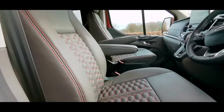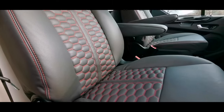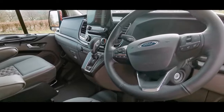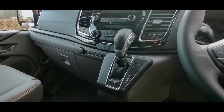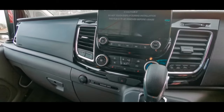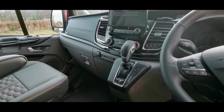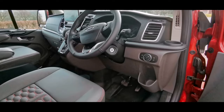Moving on to the seats — the stitching on these with the leather, red and black, it really is nice, and we've got the same on the back as well. We've got a leather steering wheel with all the controls, cruise control, and Bluetooth connectivity with your phone. This one has automatic transmission, which is one of the options available. There's a big touchscreen in the centre, air conditioning, and heated seats as an option. It's very car-like to drive — really nice, soft driving position with plenty of power.